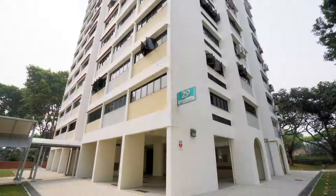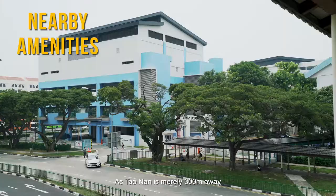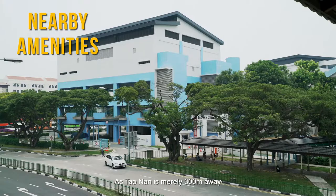At Block 29 Marine Crescent, a pedestrian tunnel below your block leads directly to Marine Cove and East Coast Beach. Look forward to wholesome weekends of family fun at the beachside. As Tanjong Katong High School is nearly 300 metres away, there's no better place to raise your young family.